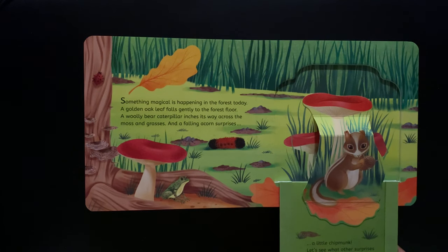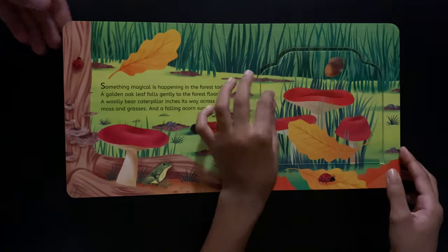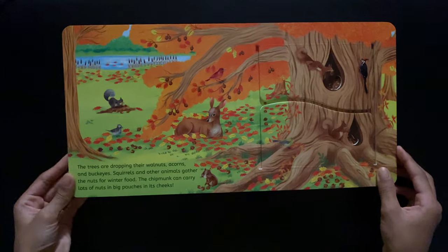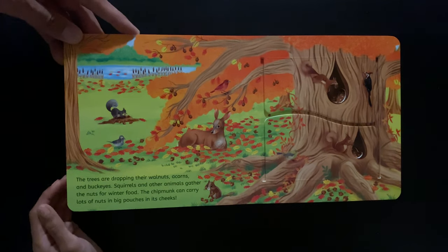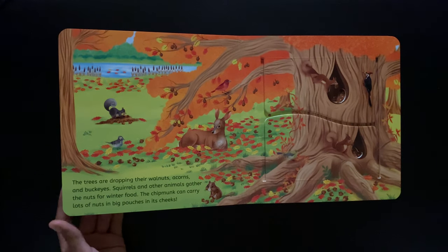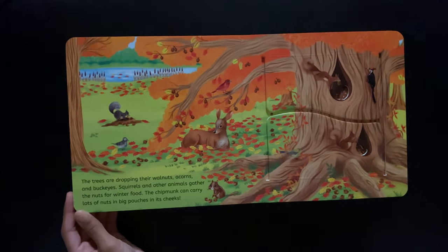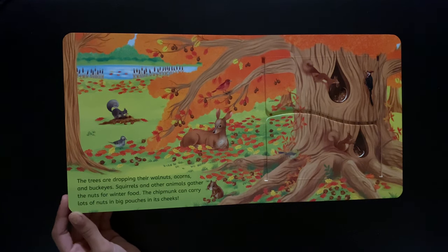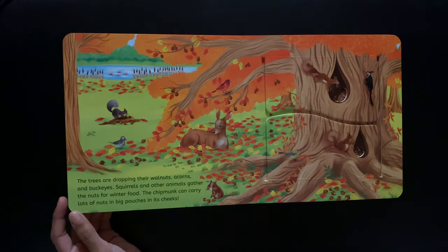And a falling acorn surprises a little chipmunk. Let's see the other surprises that we can see in the forest. The trees are dropping their walnuts, acorns, and buckeyes. Squirrels and some other animals gather the nuts for winter food.